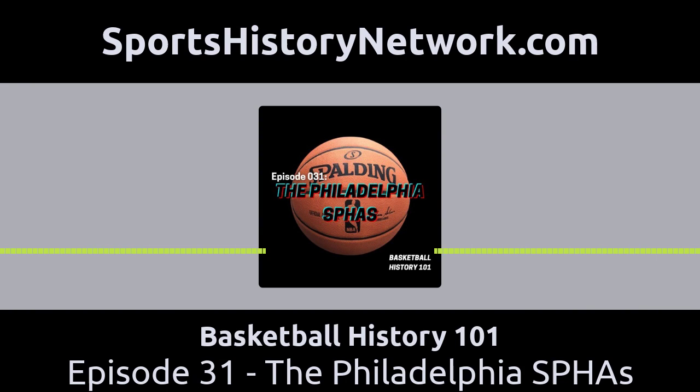During their existence, they played in many different leagues, even playing in multiple leagues at the same time. They also played some independent games like a regular barnstorming team would. But along with some of the other great teams of their era, like the original Celtics and the Harlem Globetrotters, the SPHAs need to be remembered for their accomplishments during the early days of basketball before the establishment of the NBA.